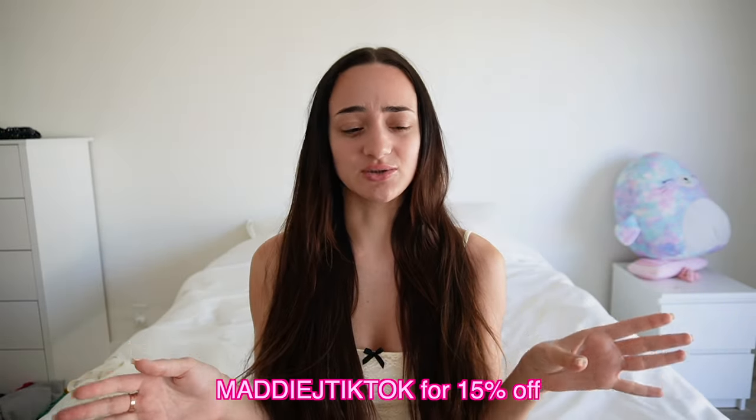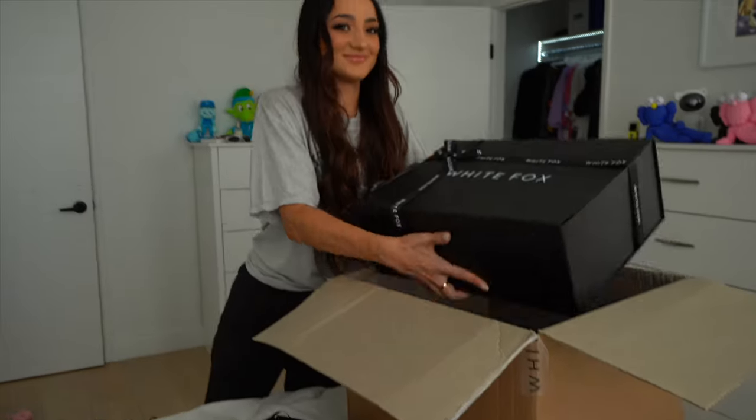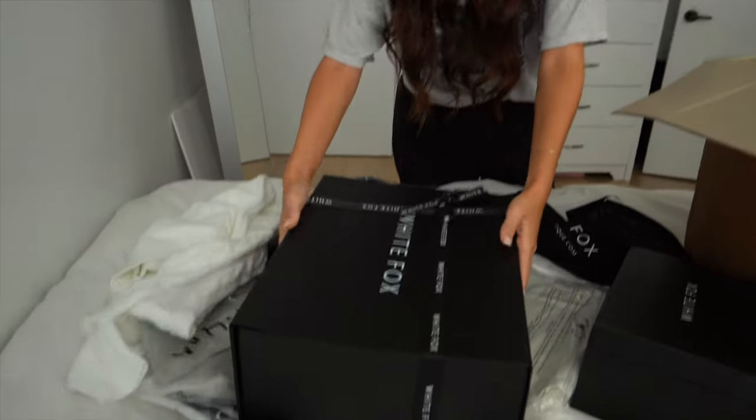But today I have a White Fox Boutique haul. I'm so excited — I love them so much. I don't know if you guys know this, but it's like one of my top three favorite brands. The other day I got a package from them and I want to show you guys everything I got and go through it all. I have the box right here. Let's begin.